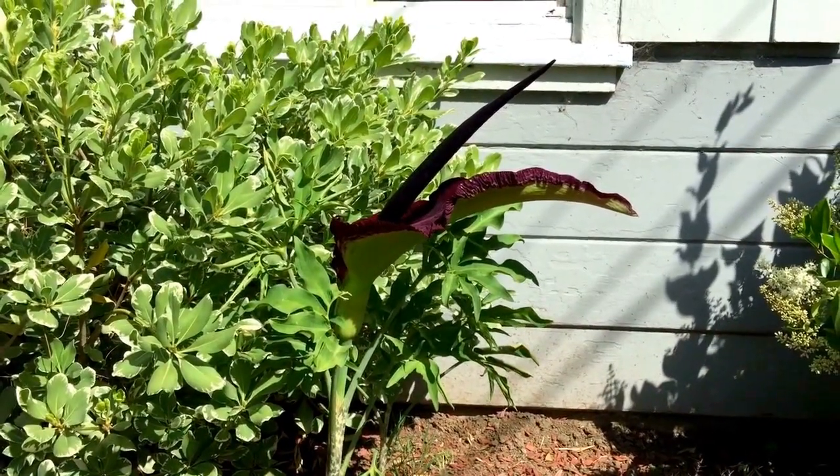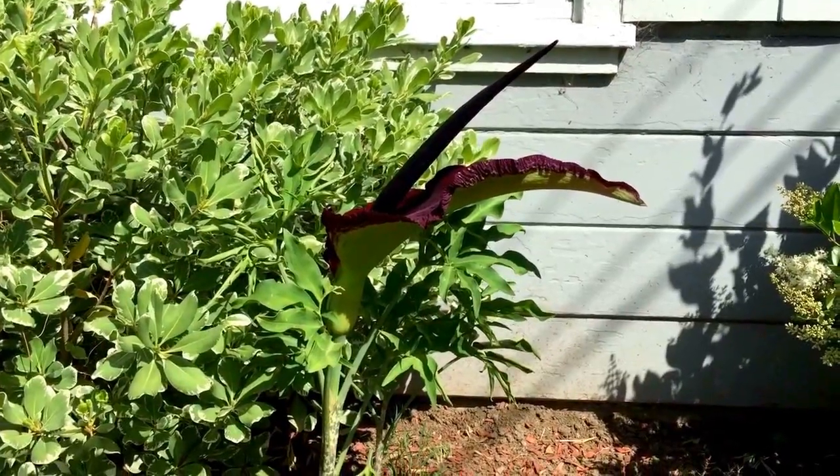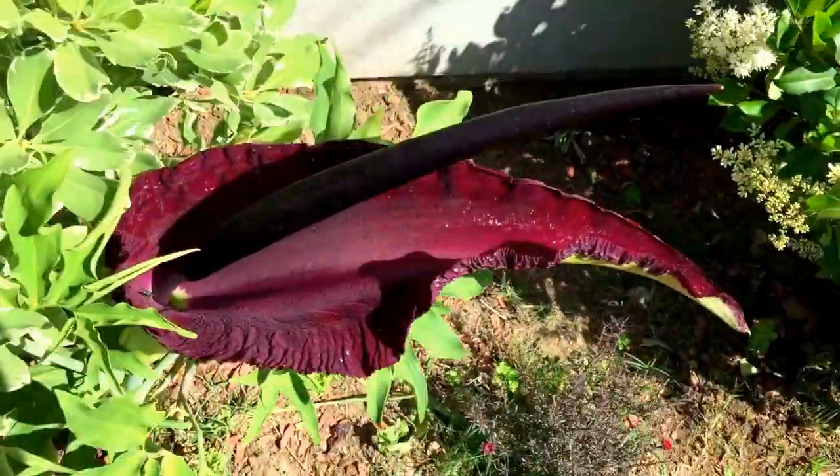The smell of it — it smells like rotten flesh or a dead animal — that's what draws all the flies to pollinate it.